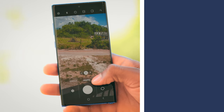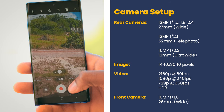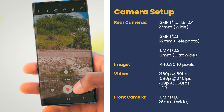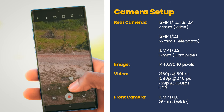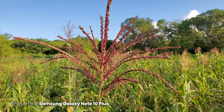In terms of cameras, the Note 10 Plus boasts a versatile triple camera setup with a primary 12 megapixel shooter, a 12 megapixel telephoto lens, and a 16 megapixel ultra-wide lens. You can capture stunning photos and videos in any scenario.